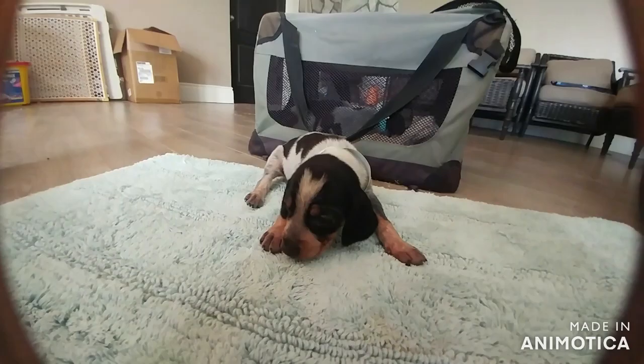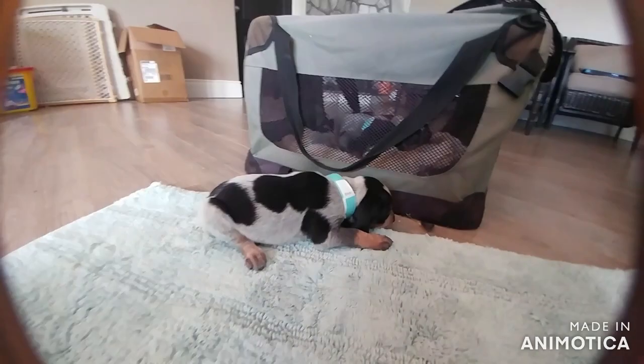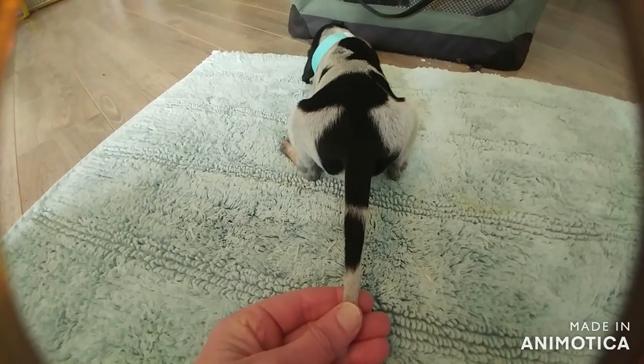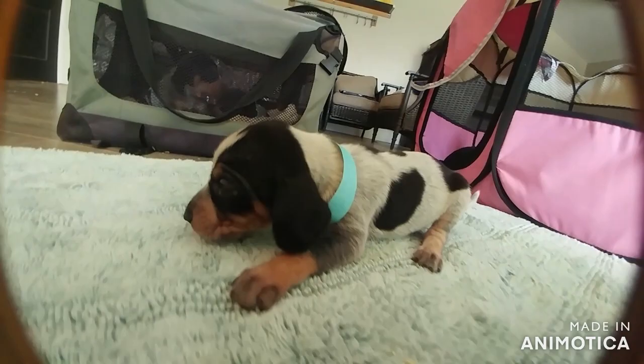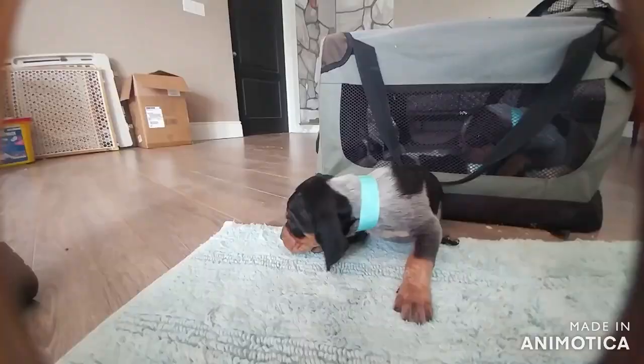This is female number three - a teeny tiny little baby, but she'll catch up. She'll probably always be a little bit smaller. She's got a unique pattern on her as well, so she's easy to pick out. She's got a little break in the black on the tail, which is cute.